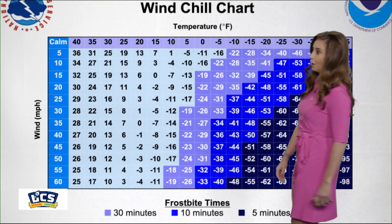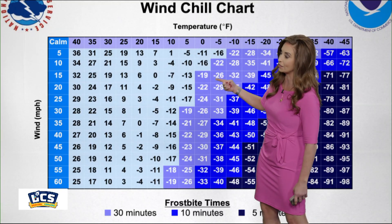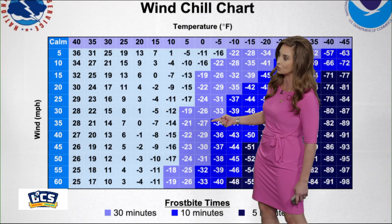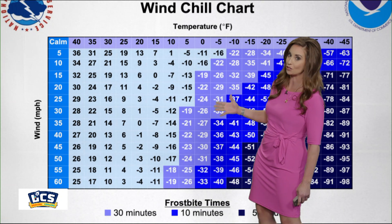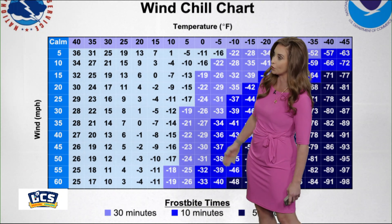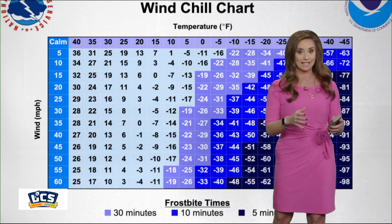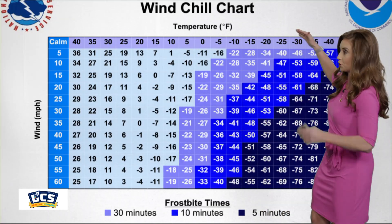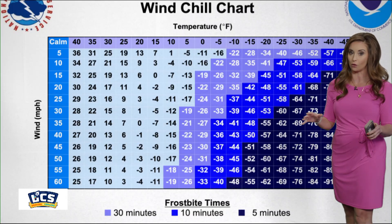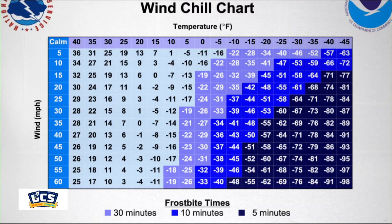If we've got an air temperature of zero and wind that's going to increase — let's say 30, 35 miles per hour — that puts us in that wind chill zone in the minus 20 to 25-degree range, and you can see in the purple that could create frostbite within 30 minutes. The colder the air temperature and the stronger the wind, we plug those numbers into this long algorithm, and it actually helps tell us exactly how long it could potentially take for those cold-related illnesses to settle in.